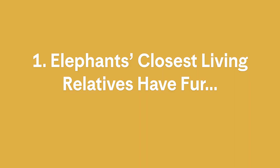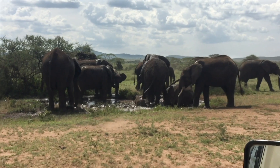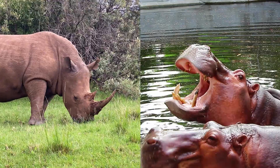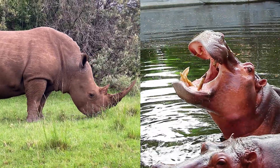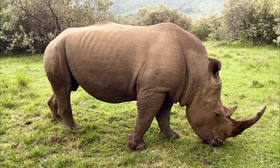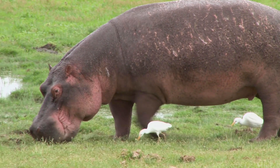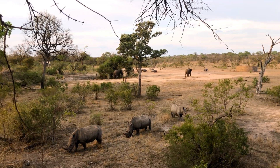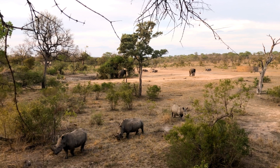1. Elephants' closest living relatives have fur and flippers. Who shows up to an elephant family reunion? Did the rhinoceros or hippopotamus come to mind? Actually, what these animals have in common, like their size and thick skin, are what we call convergent evolution — that's when distantly related organisms independently evolve similar adaptations to their environment.